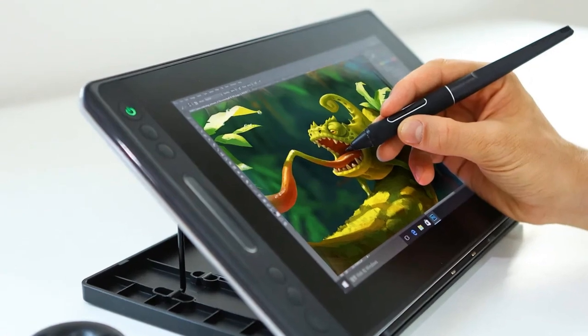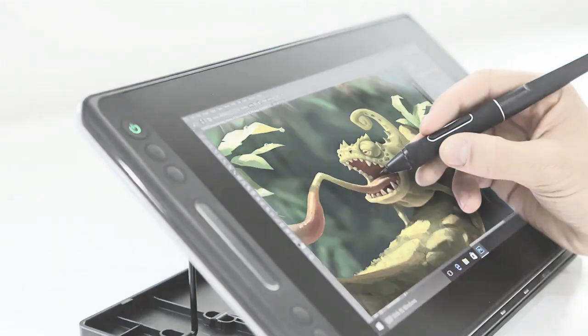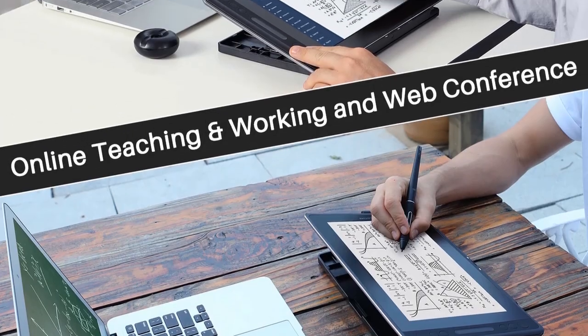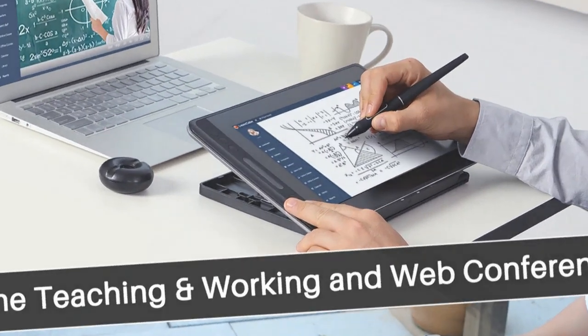Elevate your digital art with this feature-rich drawing pen display that combines performance, precision, and vibrant visuals for an immersive creative journey.